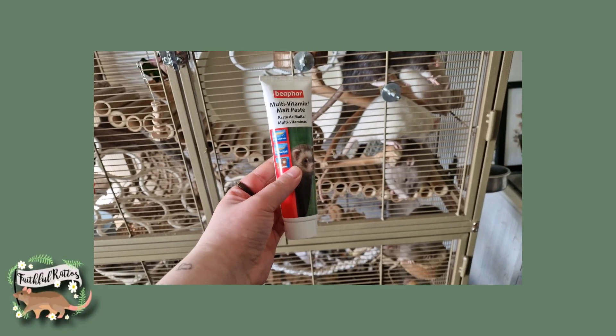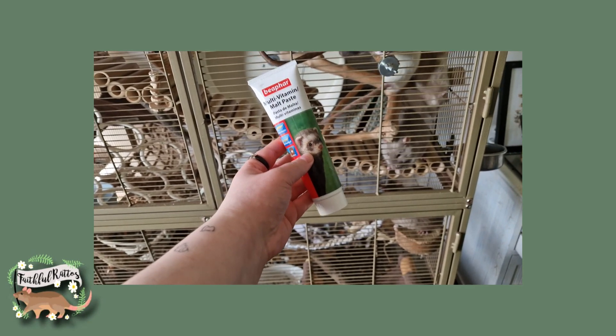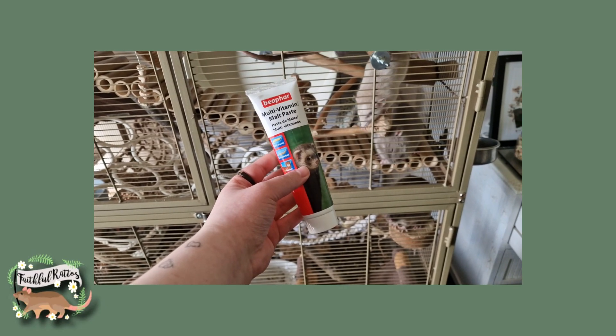My third essential thing is malt paste. Most rat owners will know what malt paste is, but some may not. Malt paste is actually made for ferrets and, as I've heard, it's not particularly good for ferrets and it's not particularly good for rats — it's basically just sugar in a tube. However, they really enjoy it and it's good for getting them to take medicines when they need to, and to train them, and generally to build a good relationship with them for bonding and socializing.